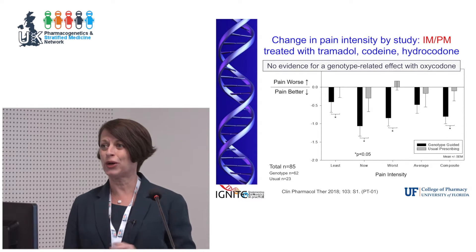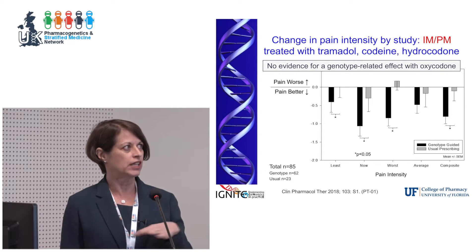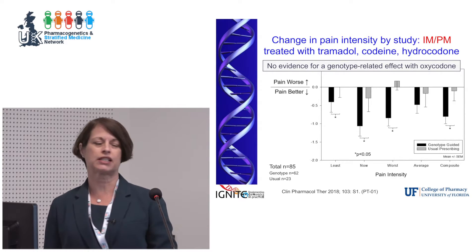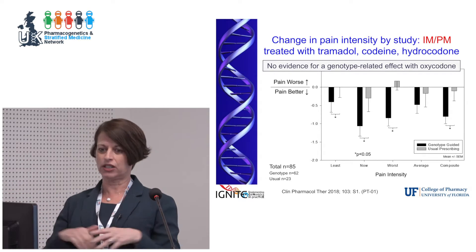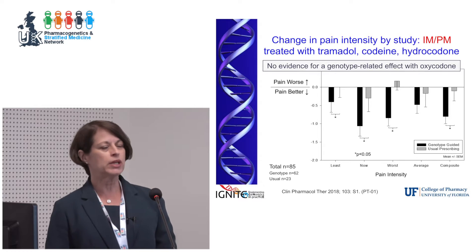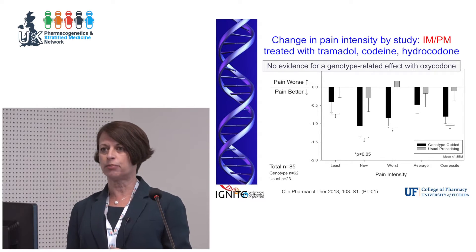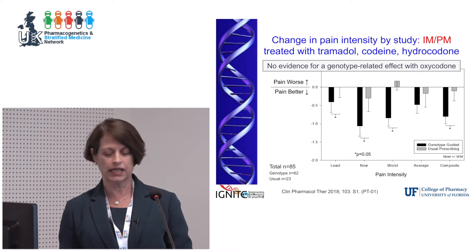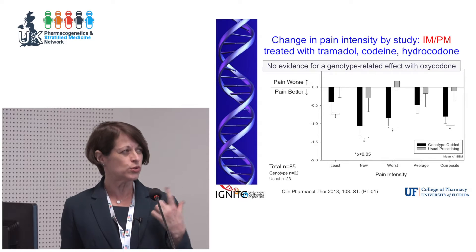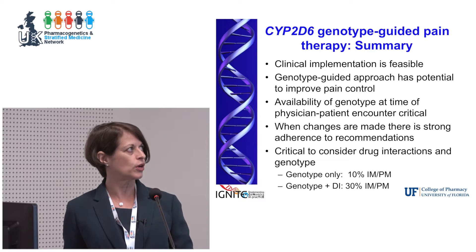However, for oxycodone — nothing. Oxycodone basically looks like morphine or other non-CYP2D6 drugs. This isn't definitive enough evidence to fully separate oxycodone from hydrocodone, but it does suggest that CYP2D6 may be less important in influencing the analgesic effect for oxycodone than it is for hydrocodone. There is still a lot of work to do to tease out the oxycodone versus hydrocodone distinction.